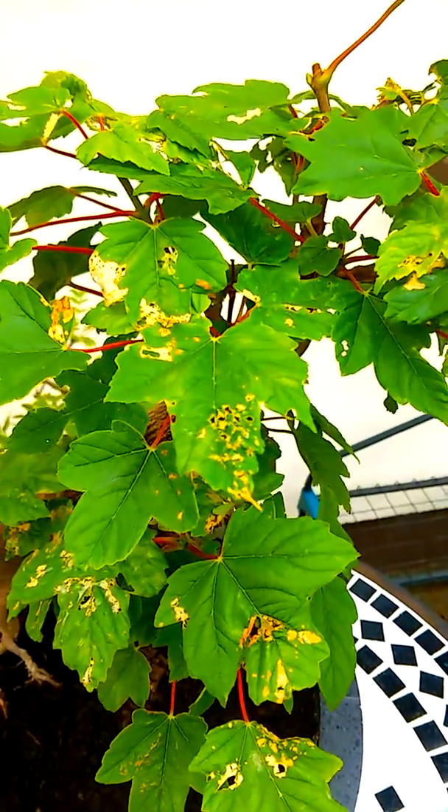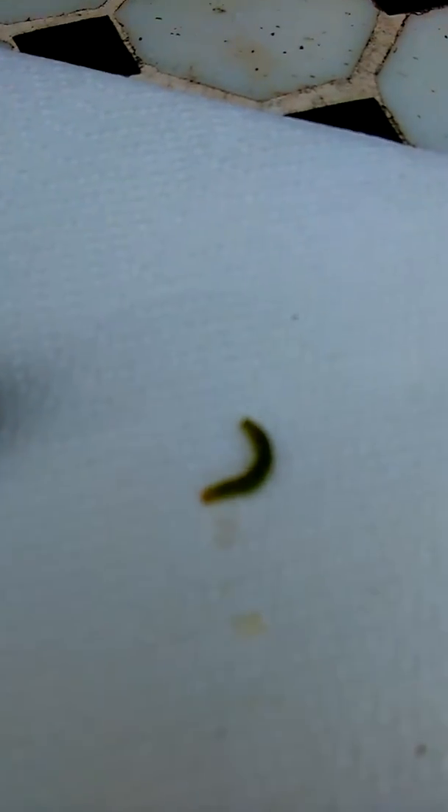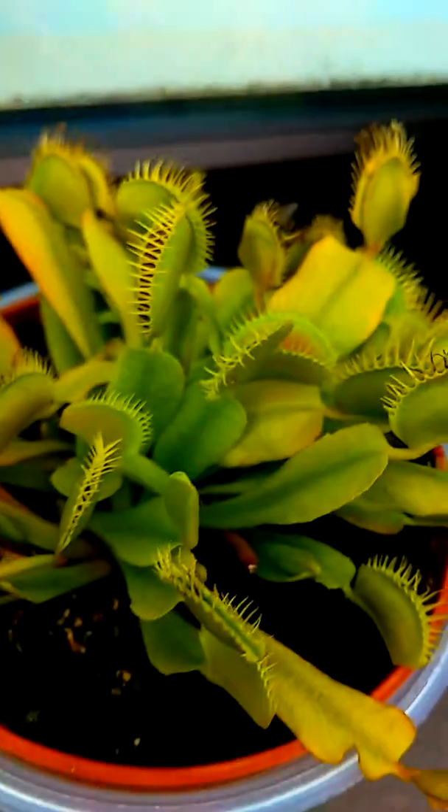So ironically, this little guy is going to become food for this little guy.